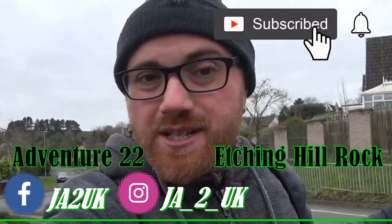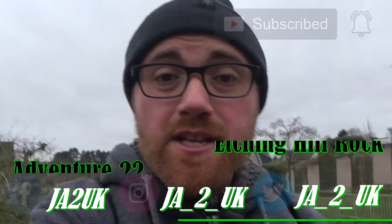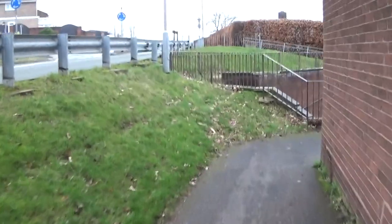Hey guys, welcome to the video — I hope you are feeling awesome. On today's adventure we are venturing to a place called Etching Hill, more specifically Etching Hill Rock. I've always wanted to see what was in this area, so I thought let's go there and see what we could find, and that's exactly what we're going to do today.